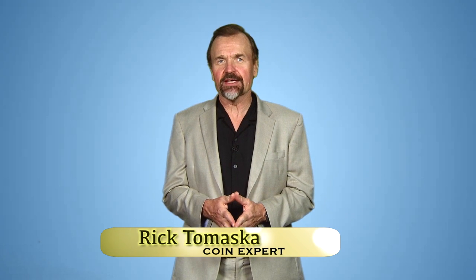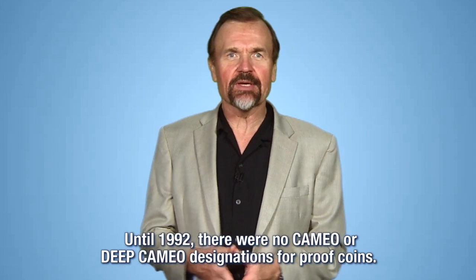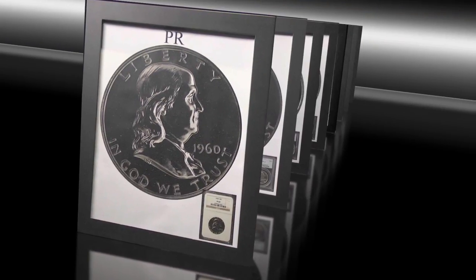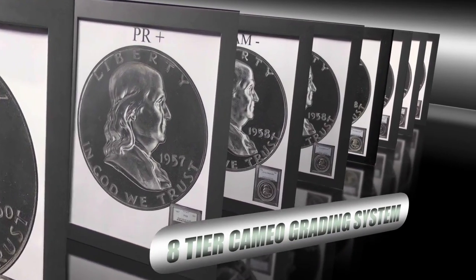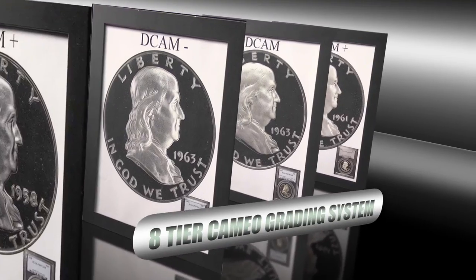In early 1992, I sat down with David Hall, then president of PCGS, to discuss adopting Cameo grading standards for proof coins. Up to then, PCGS had no Cameo or Deep Cameo designation for proof coins. After several months, David and I agreed on adopting an eight-tiered Cameo grading set to be used by all the graders at PCGS.